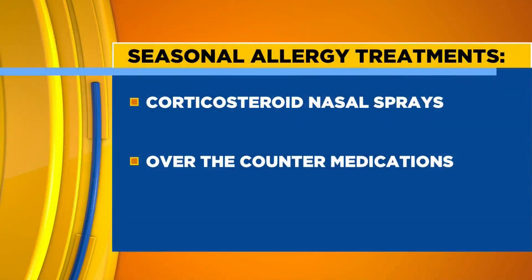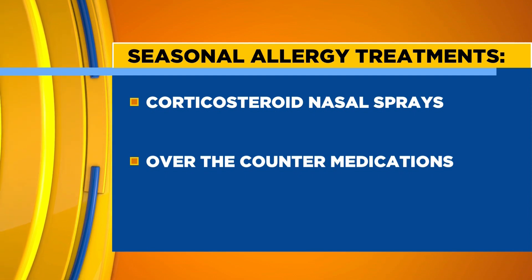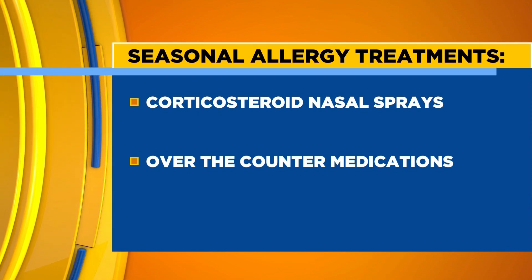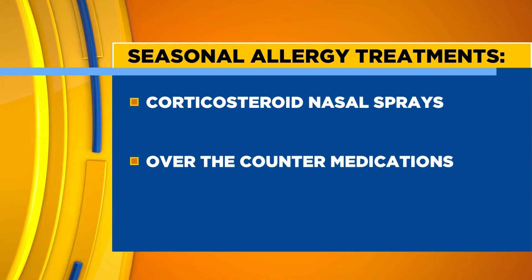If we can't avoid that exposure, let's talk about some treatment options because there are some available. There are medications you can start with — if you know what you're allergic to, you can take them. Zyrtec, Claritin, Allegra, and Xyzal are the big daily antihistamines. There are also corticosteroid nasal sprays like Flonase. You can also do Azelastine, which is over the counter now, or just a saline rinse. There are other things you can do besides medication to help reduce your exposure.